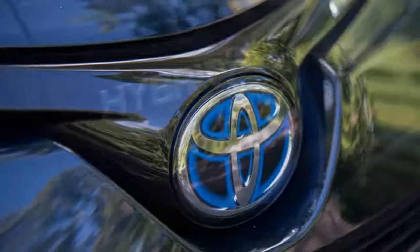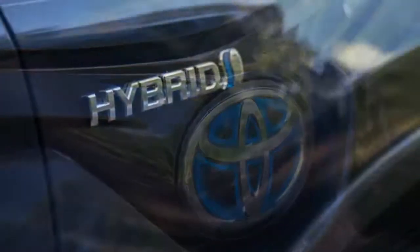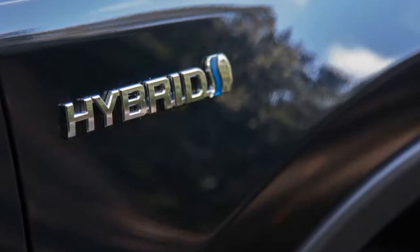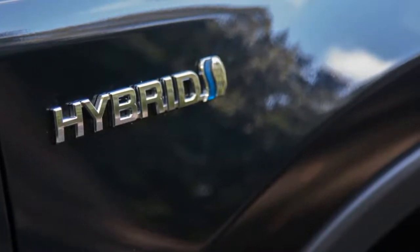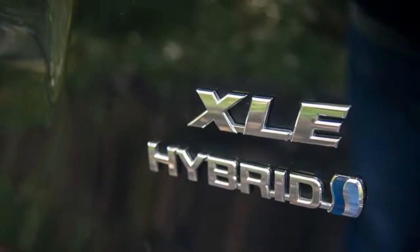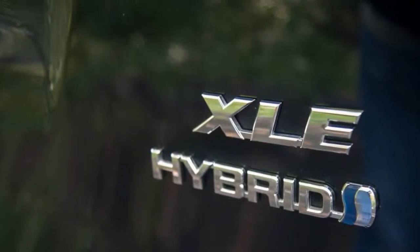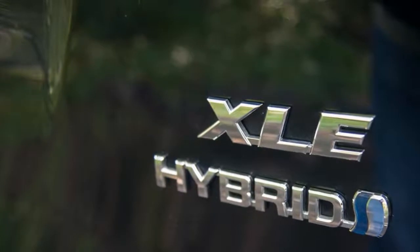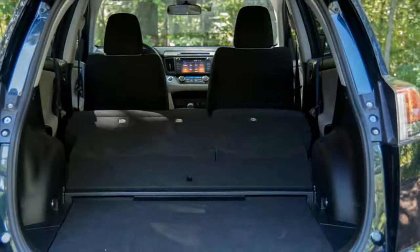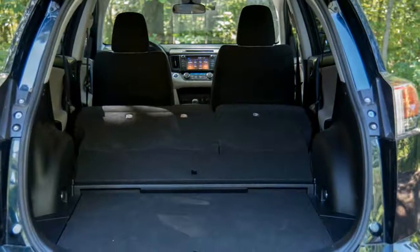Compact crossovers are all the rage these days, and one of the vehicles that started it all was the very first Toyota RAV4, which was introduced in 1994. Since then, it has maintained a strong presence in its segment. Now in its fourth generation and having recently undergone a fairly significant refresh, we look into the best attributes of this vehicle as well as the not-so-favorable ones.